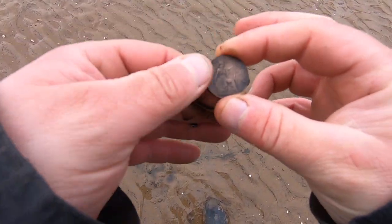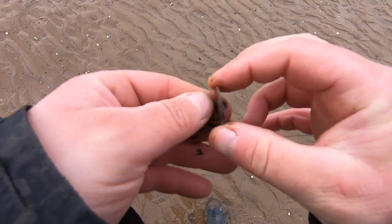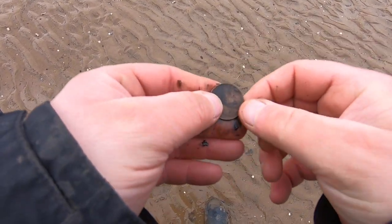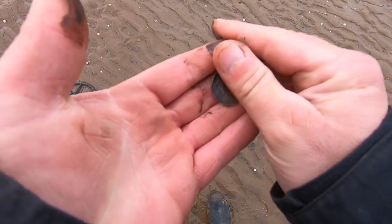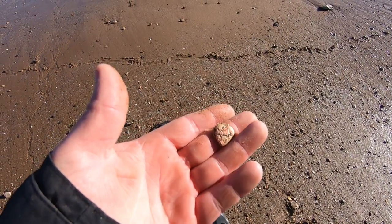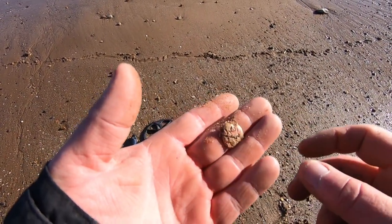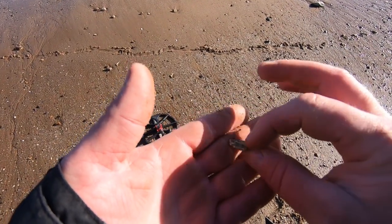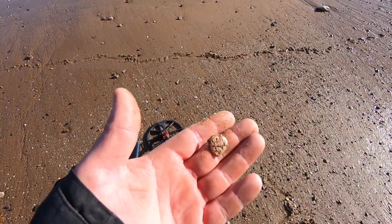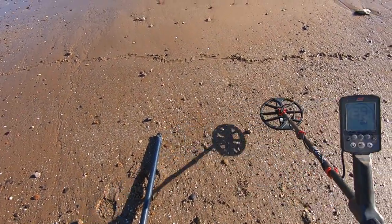My first signal of the day coming in at 19, and I've just had a half penny — Edward the Seventh. Next signal, I've got a little love heart out there but I can see the copper coming through so it's just gold plated. A bit of bling. But this spot is stripped down to the Victorian layer, so we should do all right today.